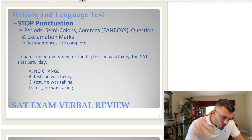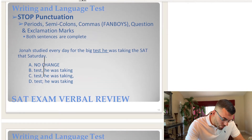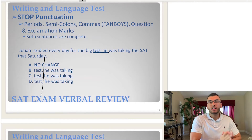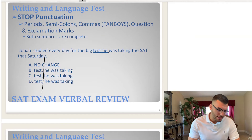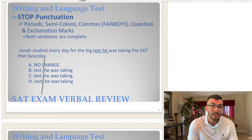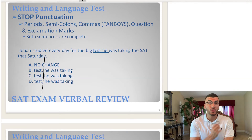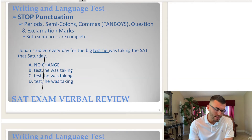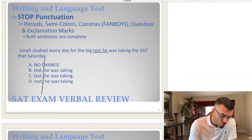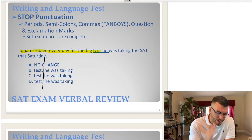The next thing you want to do is draw a line where the punctuation is separating the end of the first sentence and the beginning of the second sentence. We're going to read up until the word 'test,' because that's the end of the first sentence.